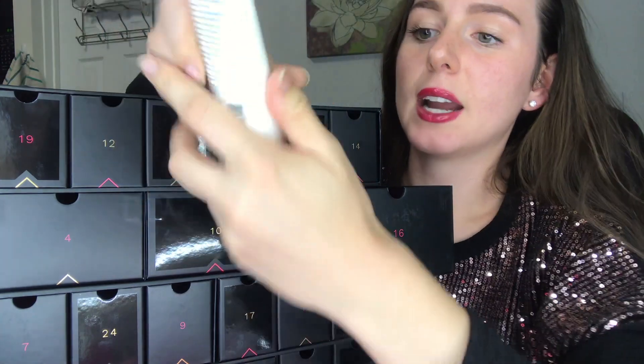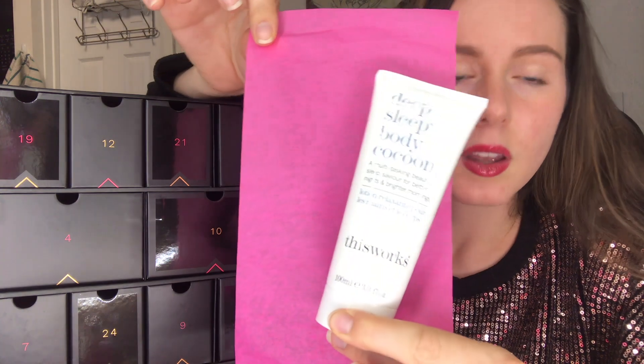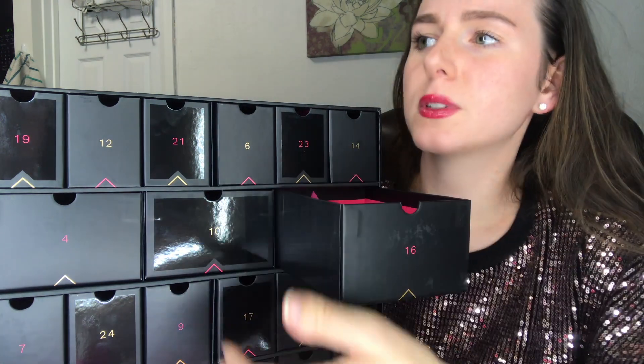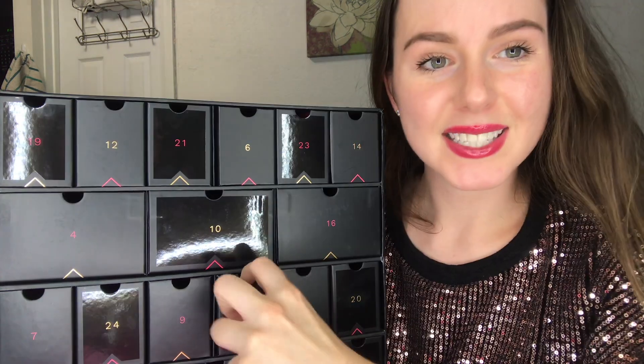Number 16 is another big box and looks full size. It's by This Works — their Deep Sleep Body Cocoon. You massage it into your hands and body and breathe in deeply, so it's a body moisturizer packed with essential oils to help you sleep. I've used This Works products before — I've heard they're at some hotel and they have really great shampoos and conditioners. Very good products.